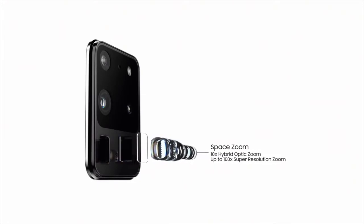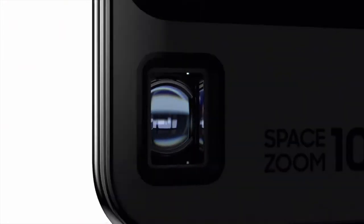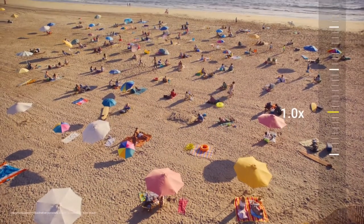And when it comes to zoom, Space Zoom will take you places no mobile has been before. You can now zoom 10 times, or an unbelievable 100 times.